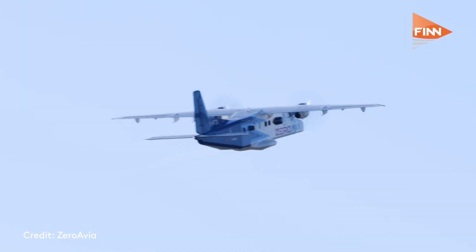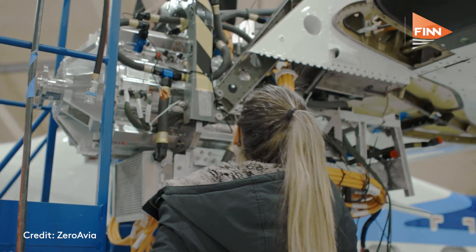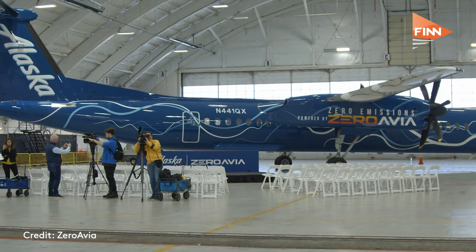We're here with Val from ZeroAvia. Could you start by introducing yourself with a little bit of an update on your flight test program — where have you got to and what major milestones have you achieved recently?